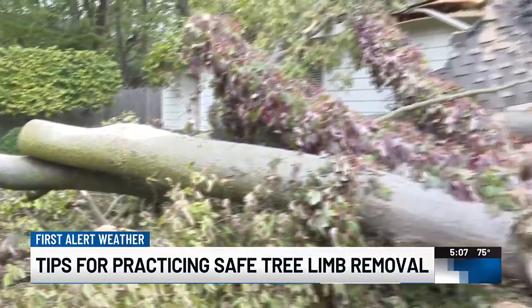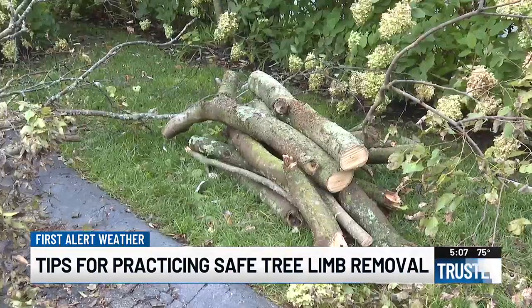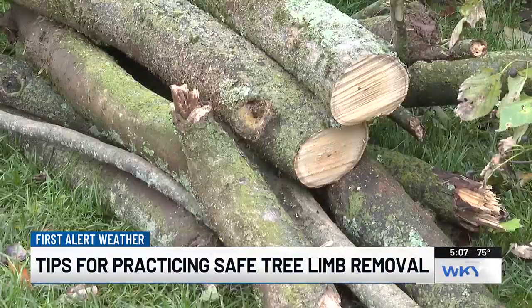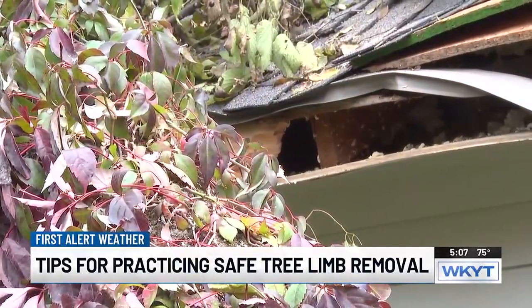The city of Lexington has extended their hours at the Haley Pike Waste Management Facility, where Fayette County residents can dispose of yard waste from the storm at no charge, as long as they show up by 5 p.m.